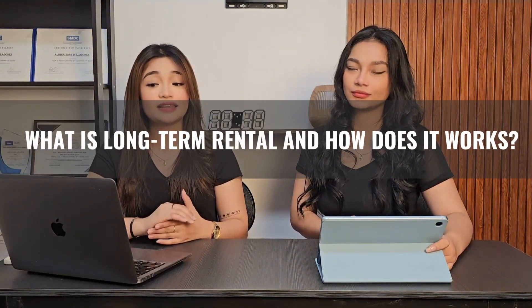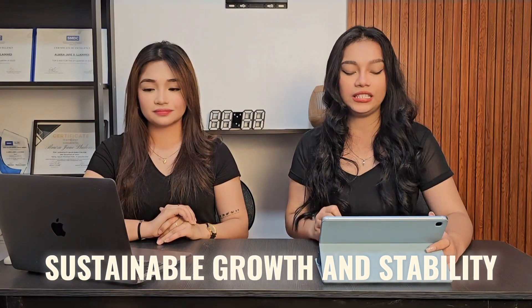So Wynne, what does long-term rental mean and how does it work? Long-term rental business focuses on sustainable growth and stability. When we say long-term, this is a lease that runs from 6 months to 1 year and up. If you want to have a stable monthly income, long-term rental business is perfect for you.